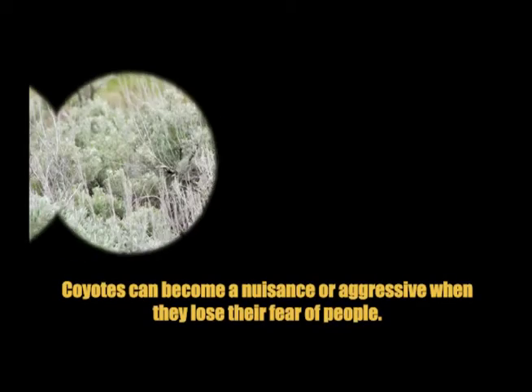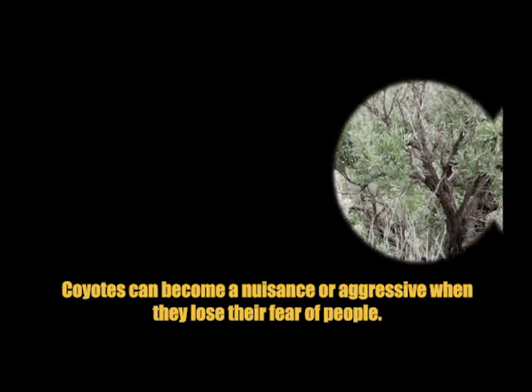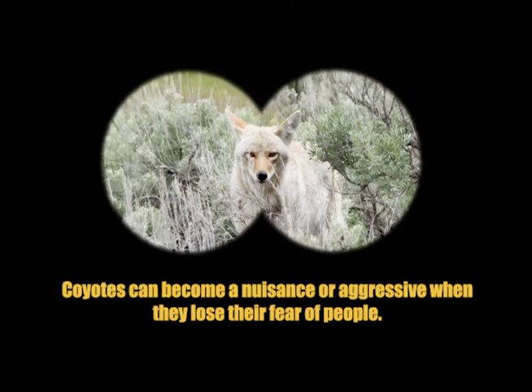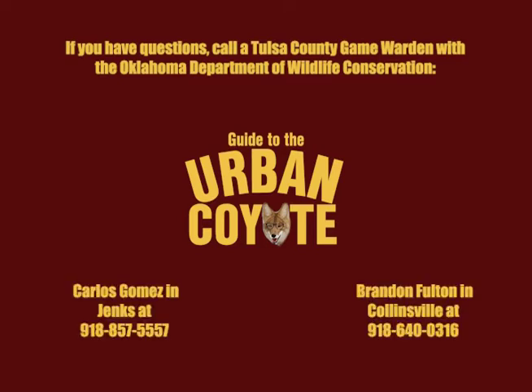Hazing helps keep wild animals wild, as coyotes can become a nuisance or aggressive when they lose their fear of people. If you see a coyote that seems aggressive, or if you have more questions, call a Tulsa County Game Warden with the Oklahoma Department of Wildlife Conservation. They can connect you with a licensed nuisance wildlife control operator. Do not contact the Tulsa Animal Shelter as it does not handle wildlife issues.